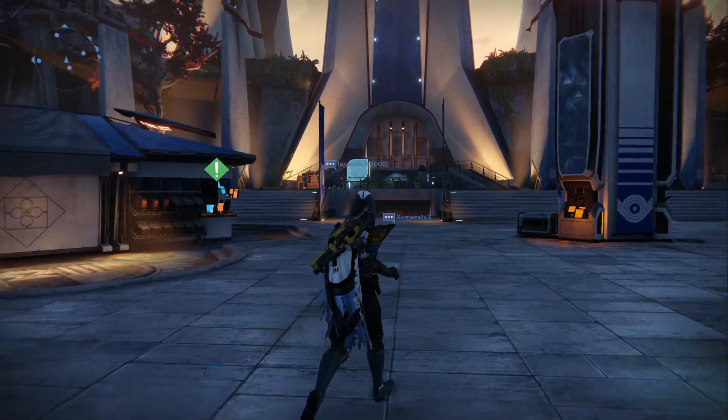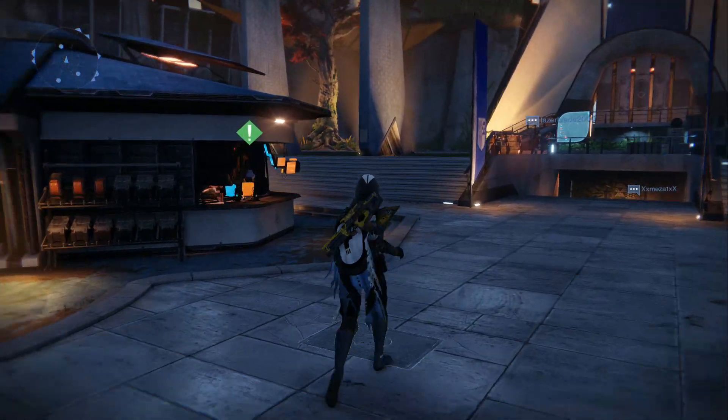Hey, what is going on my fellow guardians? MFKClicks here and welcome back to another daily Destiny video.